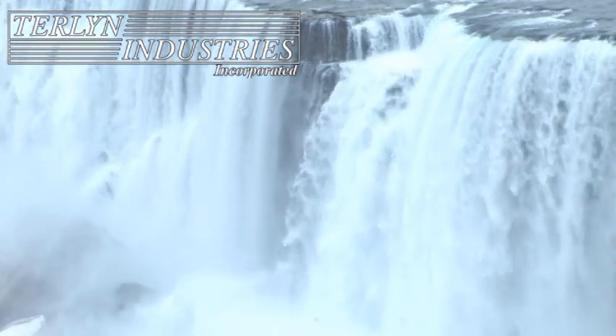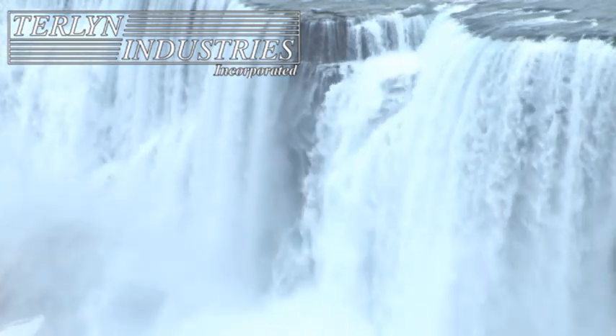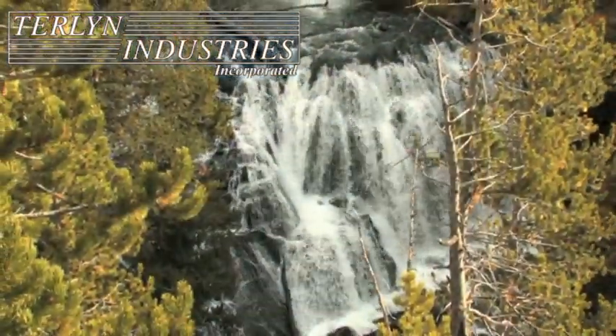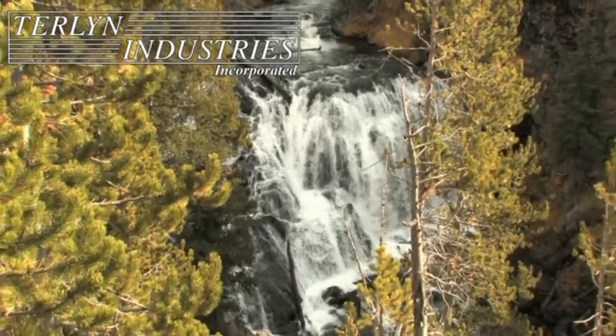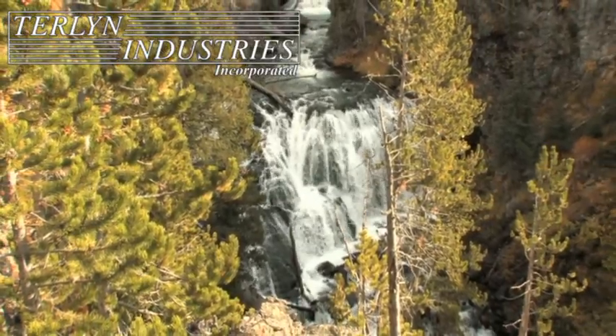The future of our planet may very well depend on the green conservation technologies that are developed and utilized today. Although energy conservation, environmental planning, and reducing carbon footprints are all very important, preserving our freshwater supply should always be at the forefront.